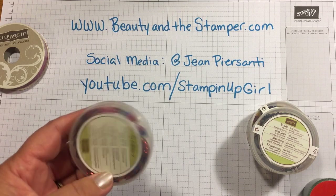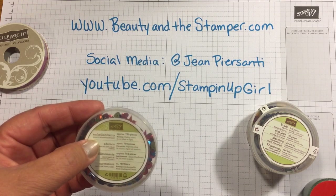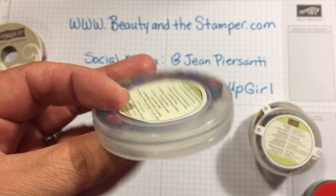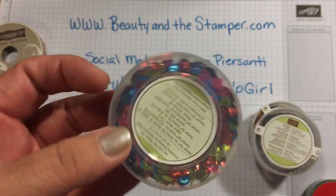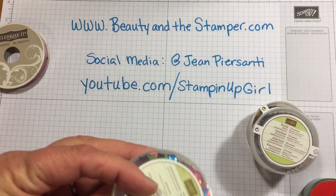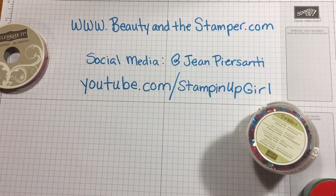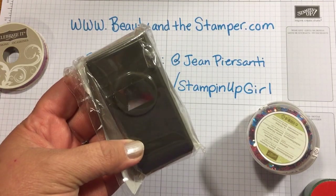We've got some confetti embellishments, and this is the Brads Collection from Stampin' Up. This has some great confetti — look at all that confetti in there! There's hearts, there's stars, regular sequins, and all the colors. You can make such great things with that. So that's five items.